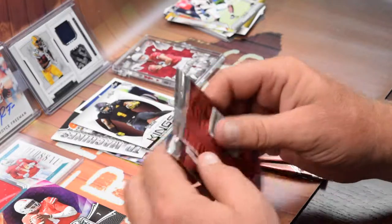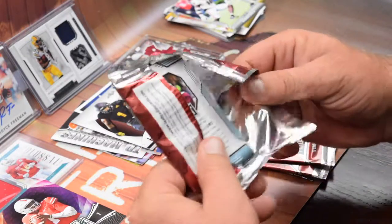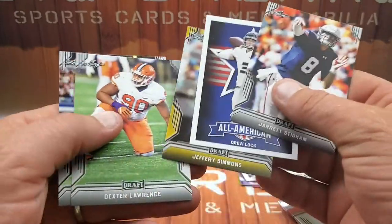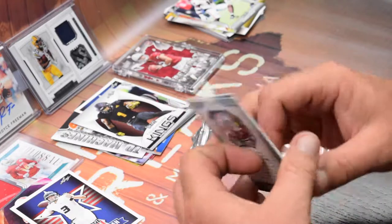2019 Leaf Draft — give me something good out of all these packs. Nine packs of Leaf altogether, give me an auto or something. Jared Steinman, Drew Lock rookie, Jeffrey Simmons, Dexter Lawrence, Tavarius Williams. Nothing real big in those ones, nothing numbered.